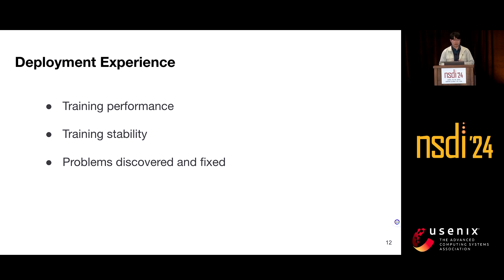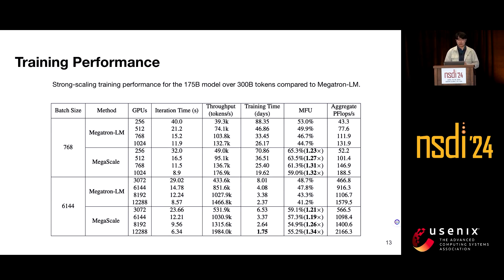We built MegaScale on top of Megatron-LM and deployed it on a cluster with over 10,000 NVIDIA Ampere GPUs since early last year. We evaluated the strong-scaling training performance of Megatron-LM versus MegaScale on a 175 billion parameter model by increasing the number of GPUs while maintaining constant batch size — a realistic setting since batch size is constrained by convergence effects. MegaScale achieves up to 1.35x speedups over Megatron-LM across all settings, enabling us to train the 175 billion parameter model over 300 billion tokens in only 1.75 days.